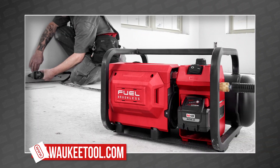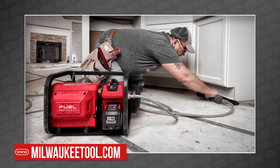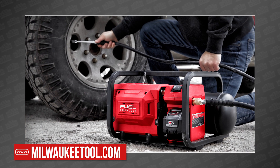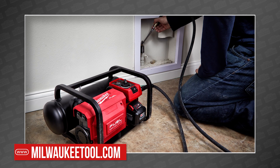It seems like people have been asking Milwaukee for an M18 Fuel cordless air compressor forever — well, they finally said yes. Today Milwaukee announced the new 2840 air compressor, which features a two-gallon capacity, 1.2 CFM at 90 PSI, and claims it will be the quietest cordless air compressor in the industry.